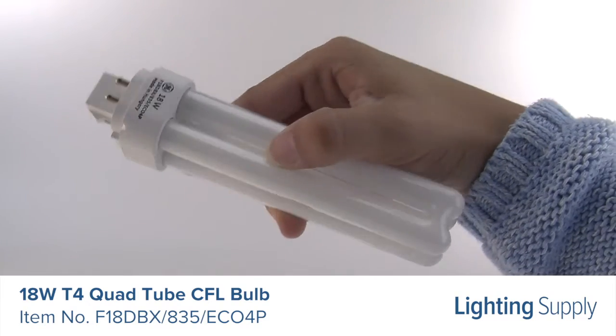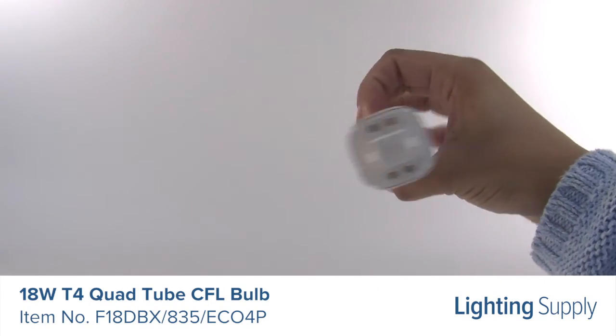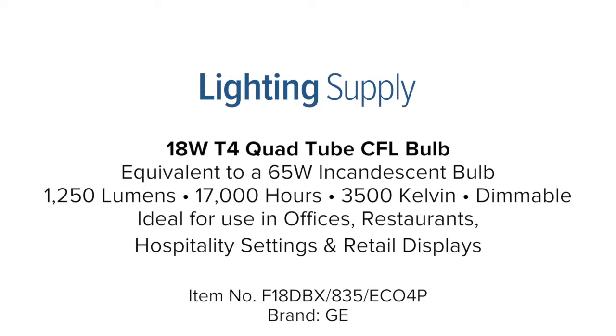It's ideal for use in offices, restaurants, hospitality settings, and retail displays. You can buy this and hundreds of thousands of other products at LightingSupply.com.